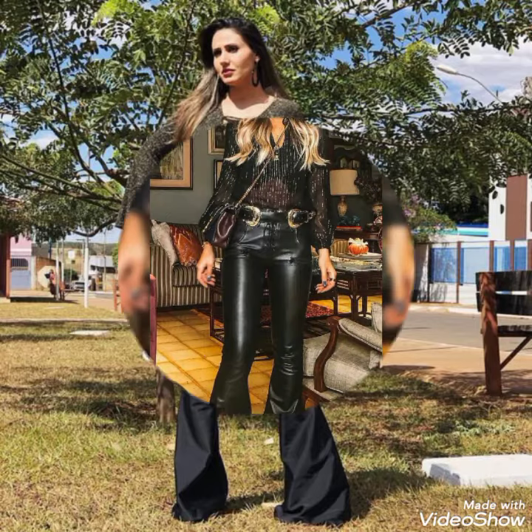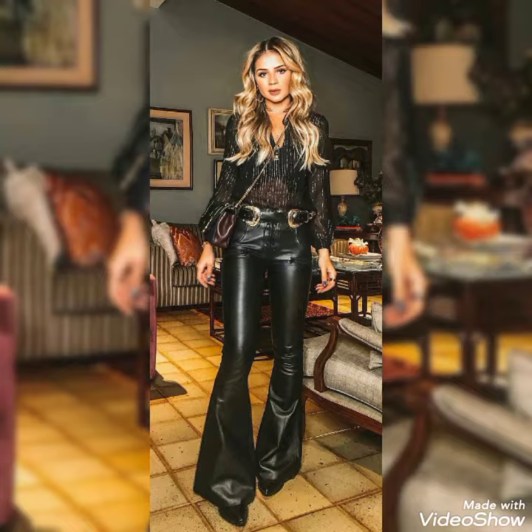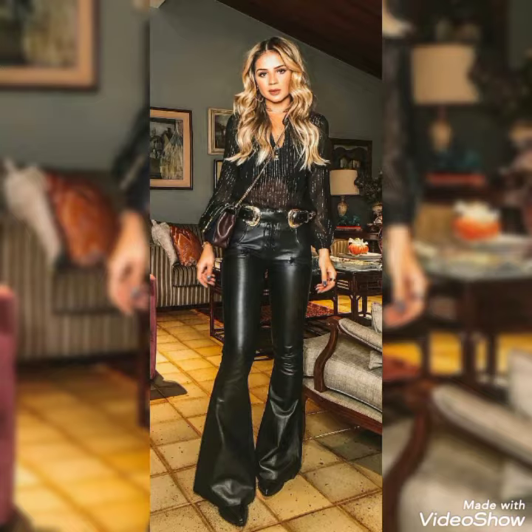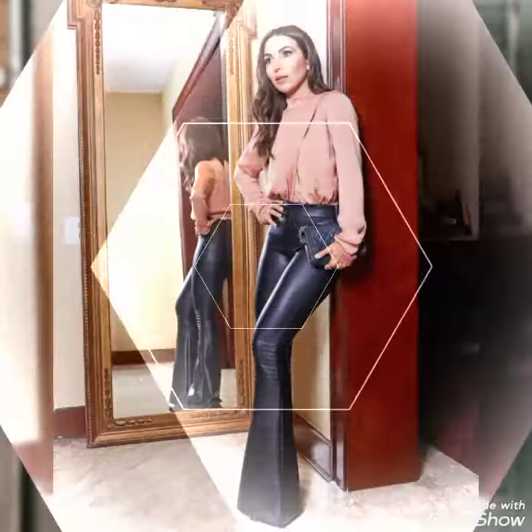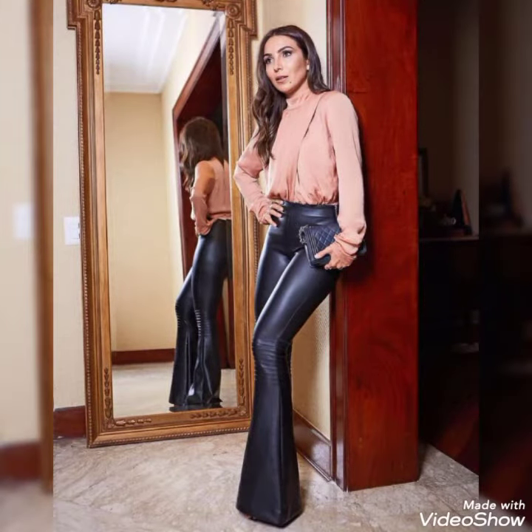In this video you will find beautiful and attractive collections of redix and leather trousers which you can style for office wear, corporate wear, and casual wear to look more younger, more gorgeous, and more slim. I hope you will find updated fashion ideas and trends for redix and leather trousers which you can try for different outfits.